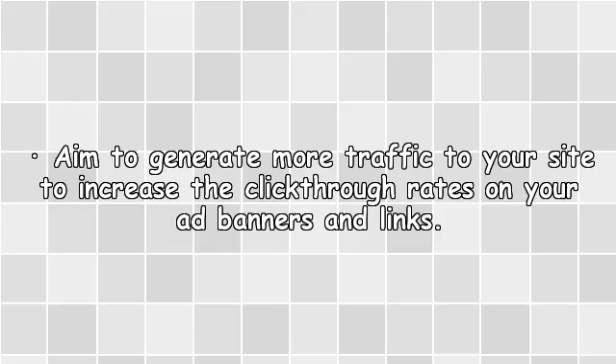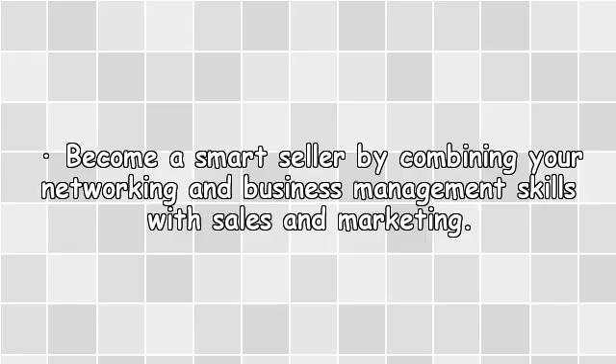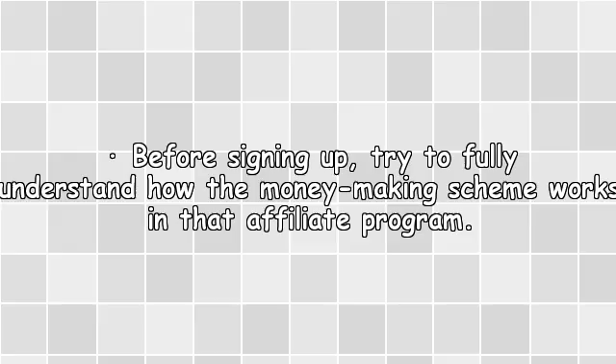Only join affiliate programs that are relevant to your site or niche. Aim to generate more traffic to your site to increase click-through rates on your ad banners and links. Become a smart seller by combining your networking and business management skills with sales and marketing. Before signing up, try to fully understand how the money-making scheme works in that affiliate program.